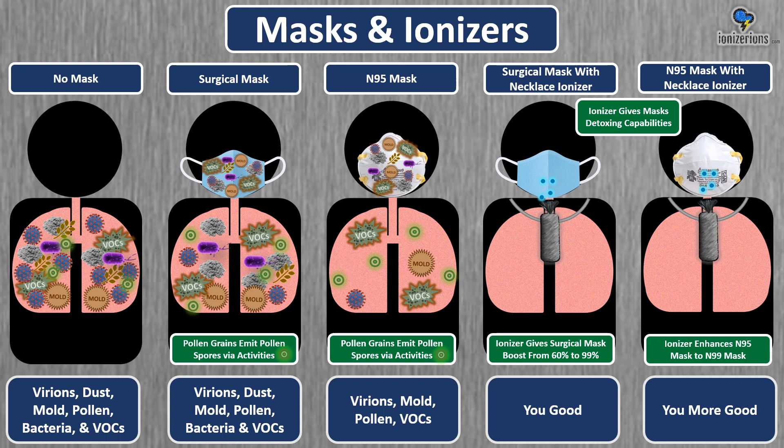The issue is N95 masks don't stop pollen activity — a pollen grain can emit pollen spores for you to inhale. Mold can grow and you can inhale mold through an N95 mask. Dust and VOC particulates can emit VOC gases into your lungs. If you wear an ionizer with a surgical mask or N95, it kills VOC particles, kills the mold, and stops pollen from having activity. It's very powerful to wear an ionizer with a mask. If you believe in N95 masks, you should really believe in ionizers.